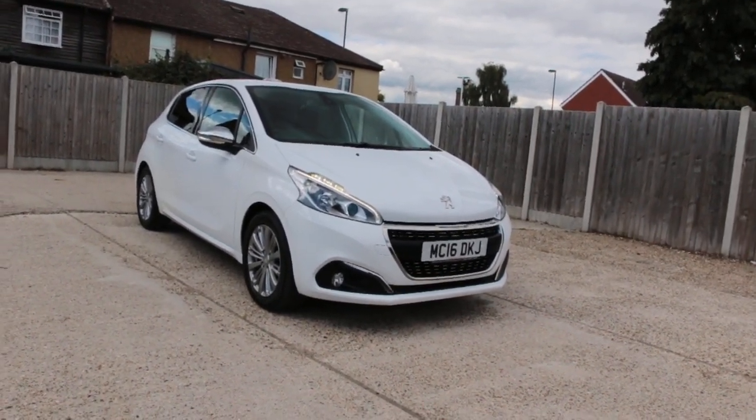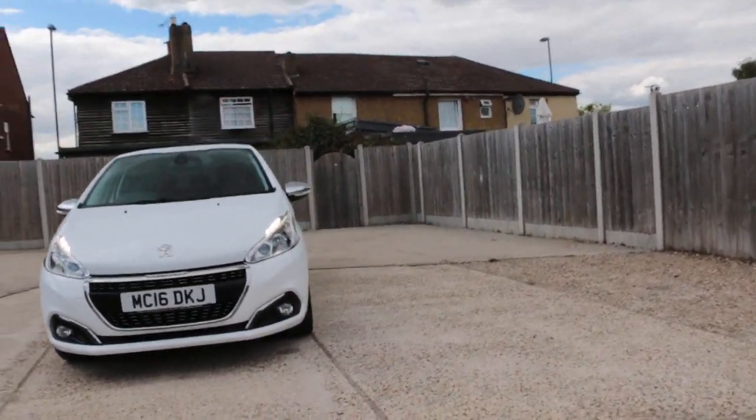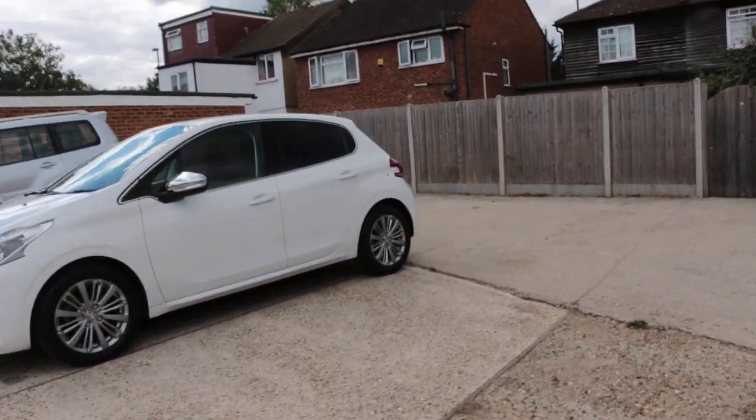Now available at McCarty Cars Peugeot, a 16 plate, 1016, with front daylights and privacy rear glass.